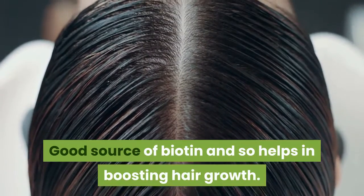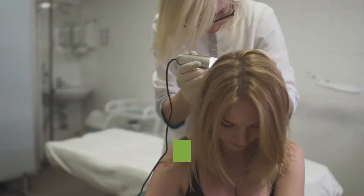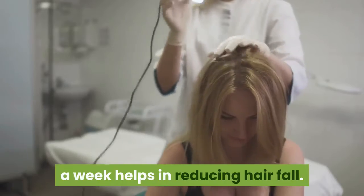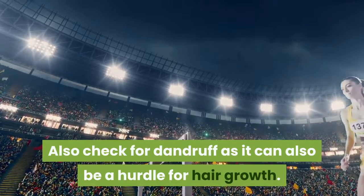Hair fall reduction is effective when some external home remedies are done. Scalp massage with almond oil or virgin coconut oil at least twice a week helps in reducing hair fall. Rinse it off with a sulfate-free shampoo.